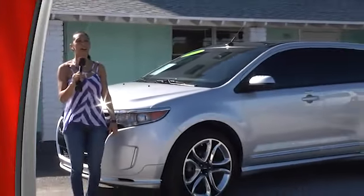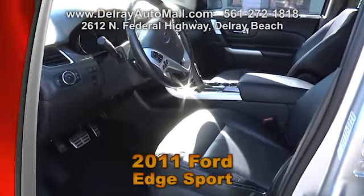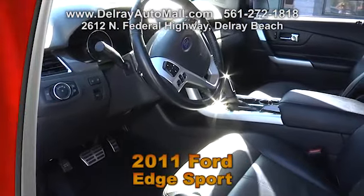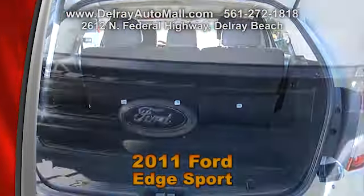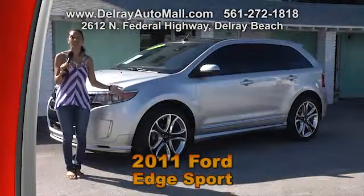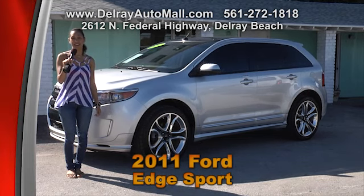You want Edge? I've got Edge. This 2011 Ford Edge Sport has black leather interior with aluminum trimmings, front-wheel drive, and includes a navigation system, rear camera, fog lights, panoramic power sunroof, dual climate control, cruise control, alloy wheels, power windows and door locks with illuminated running boards, ABS brakes and traction control, and a keyless go system — and so much more you'll just have to come check out. Call 561-272-1818 or come over at 2612 North Federal Highway in Delray Beach.